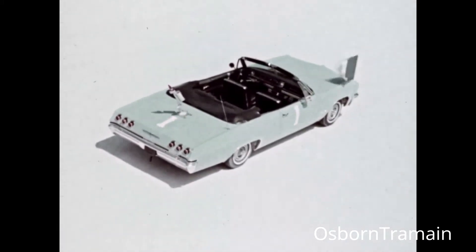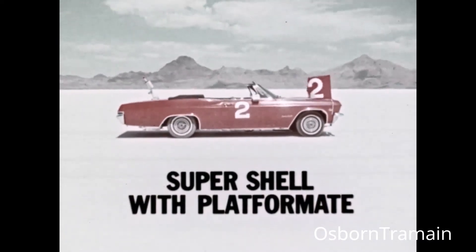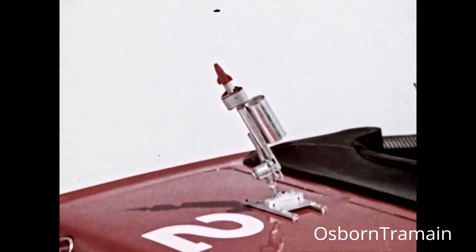Car number one has Super Shell without platformate, a mileage ingredient — less than two-thirds of a gallon for this short course. Car number two has Super Shell with platformate, the same small amount. On each car, a smoke bomb set to go off the moment the gasoline runs out.